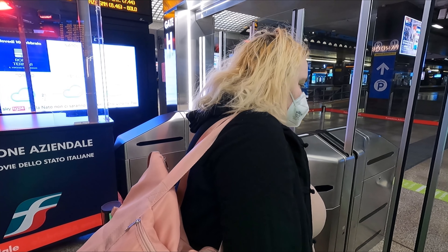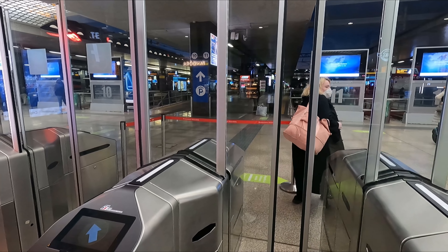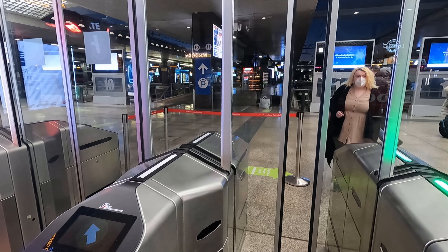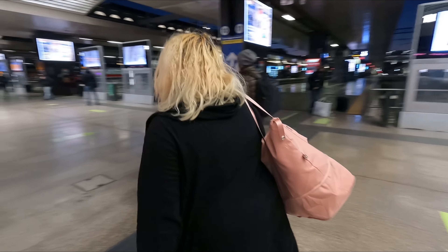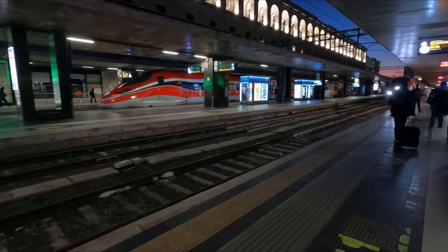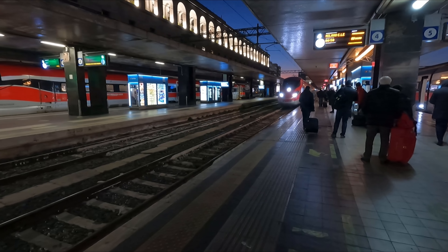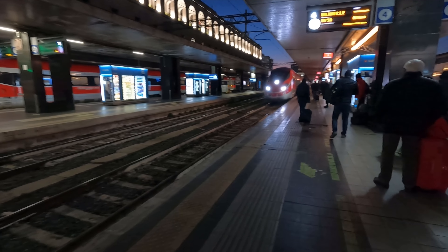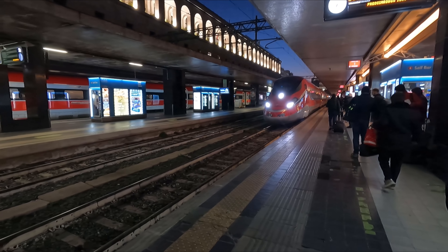To access the platforms, you have to first pass this gate line. A priority lane is provided for business and executive class passengers, which is nice, although it really wasn't all too busy this morning. Here comes our train arriving from Salerno, which is just southeast of Naples. We'll be travelling aboard the crown jewel of the Trenitalia fleet today, in the form of the Frecciarossa 1000 unit.